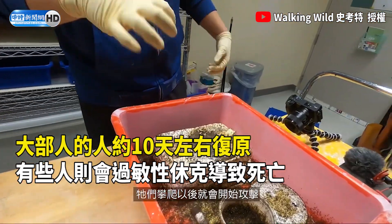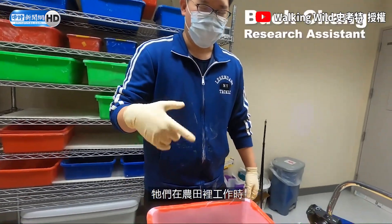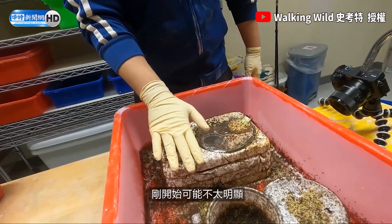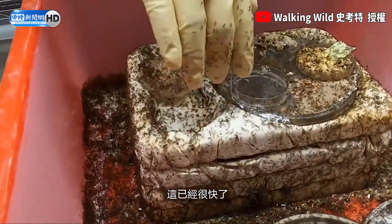But they climb up and start attacking. Like in Taiwan, a lot of farmers get stings because of when they are walking inside their farm. In the beginning, on the surface, it might not be fast, but you see they really just climb up. It's fast enough already.